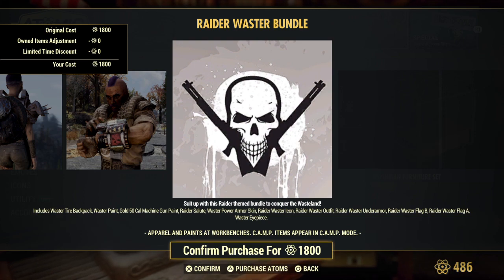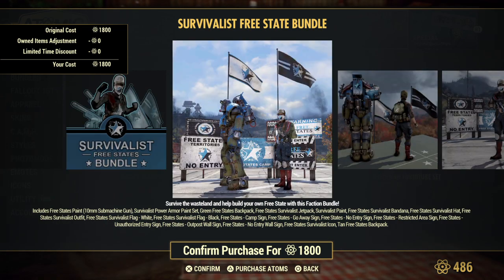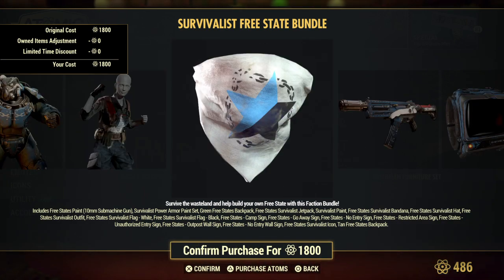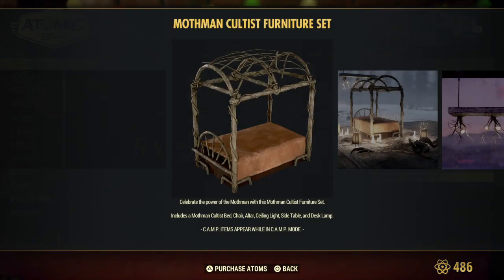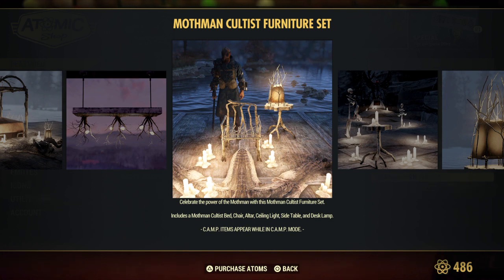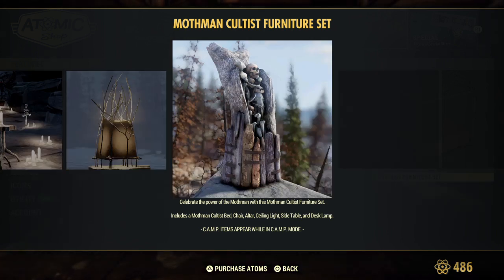The Survivalist Bundle for the Free States is back — if you haven't grabbed it yet and would like to have it, there's a bunch of stuff. I'll scroll through it so you can check out everything. There's also the Mothman Furniture Set, which I already own — you get the bed, the chandelier, the table, the chair, the little table lamp, the candles, and this altar thing with all the skulls on it.